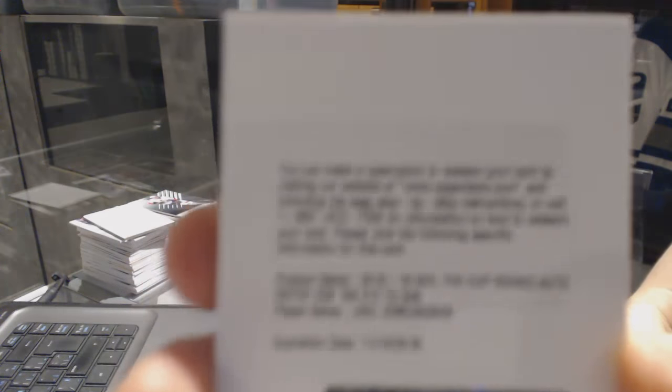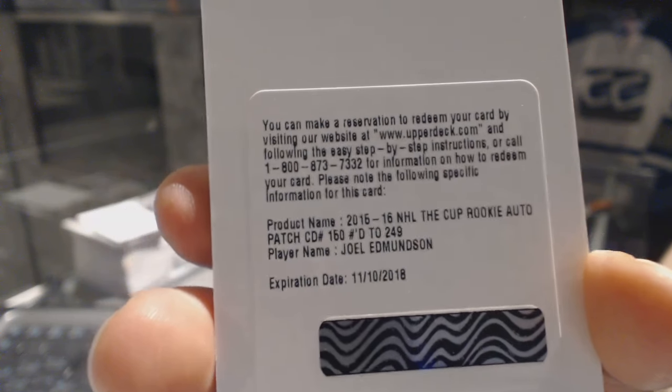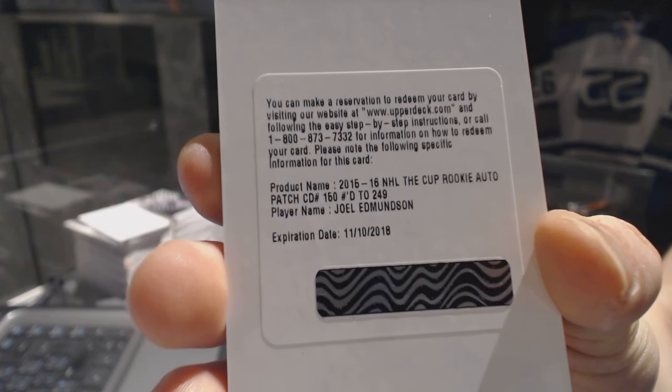We've got a redemption for a rookie patch, number 249, for the St. Louis Blues, Joel Edmondson. Joel Edmondson, rookie patch number 249 for the Blues.